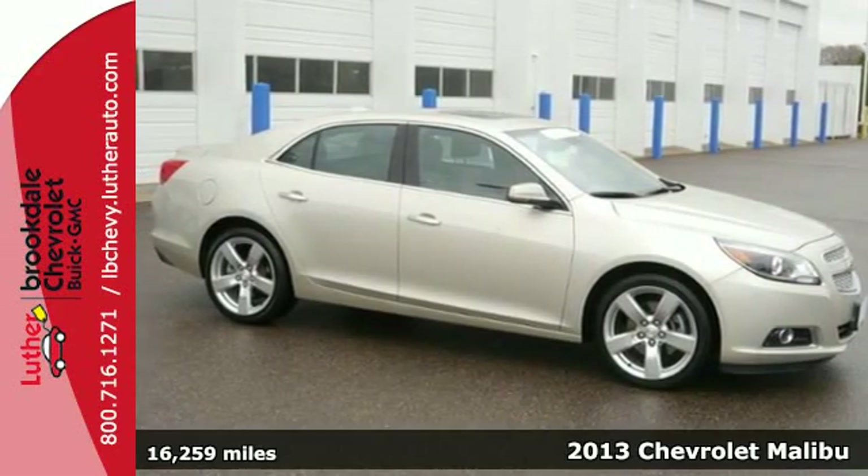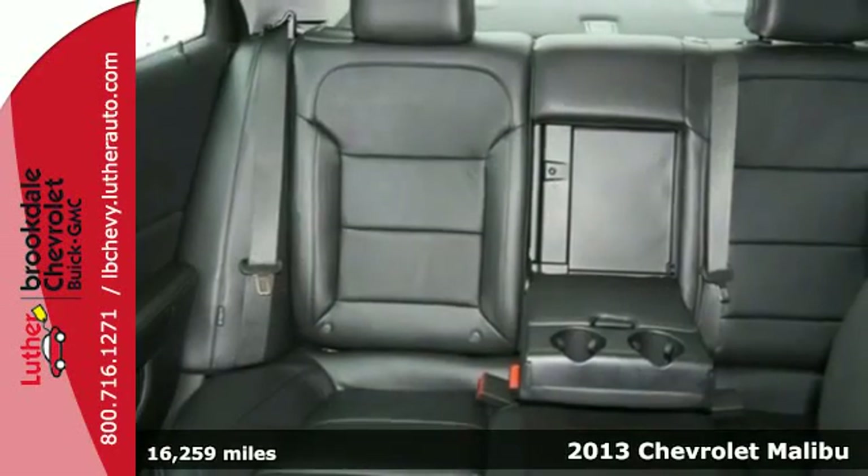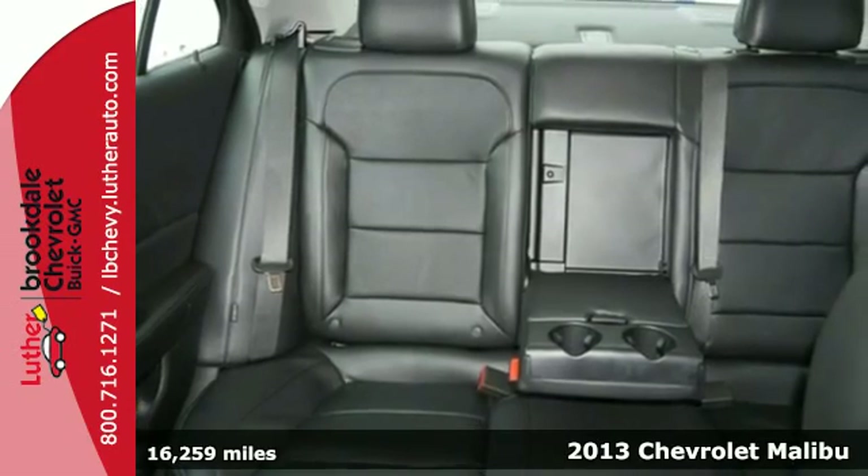It's a 2013 Chevrolet Malibu. This Malibu is a tried and true everyday mid-size sedan.